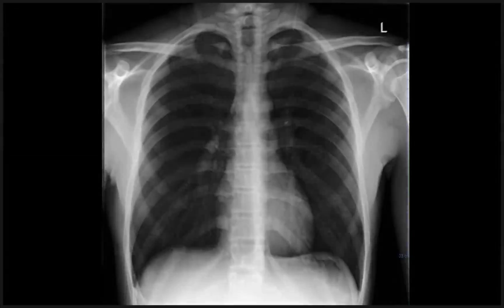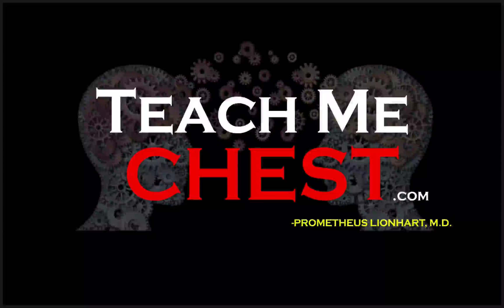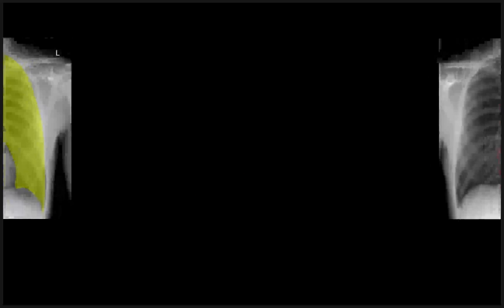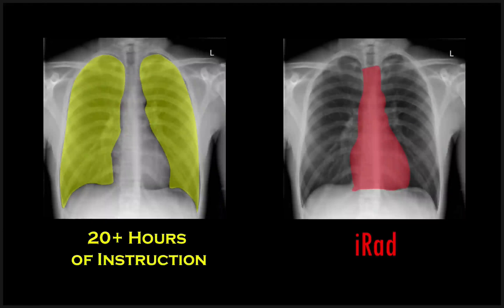The Chest X-ray — the most commonly performed medical imaging exam in the world. Teach Me Chest represents a revolutionary new tool to master the interpretation of this exam. The program fuses more than 20 hours of highly detailed instruction with the use of a proprietary super tool.